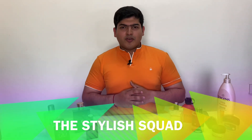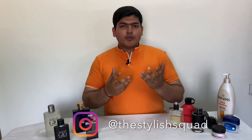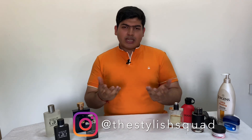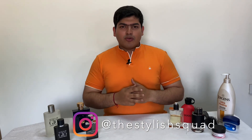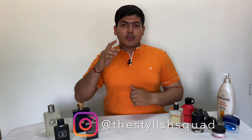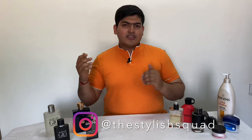Welcome to the Stylist Squad. We are back with another video. In a previous video we showed you what are different types of perfumes, when to buy them, and how to choose perfumes for your body chemistry type. In today's video we are going to talk about five different hacks to ensure your perfume lasts really long.